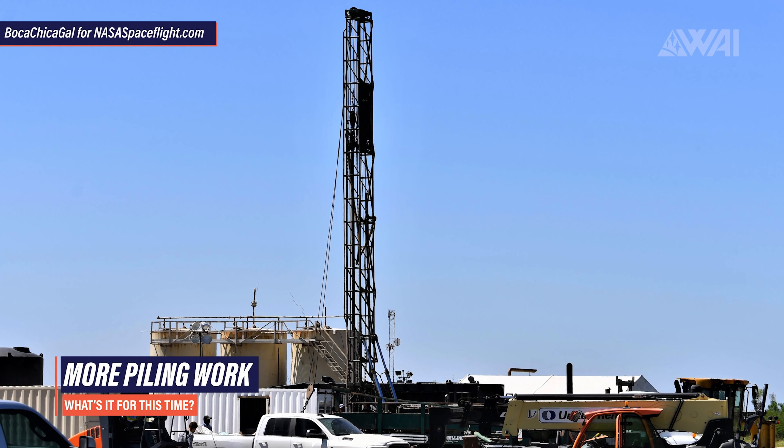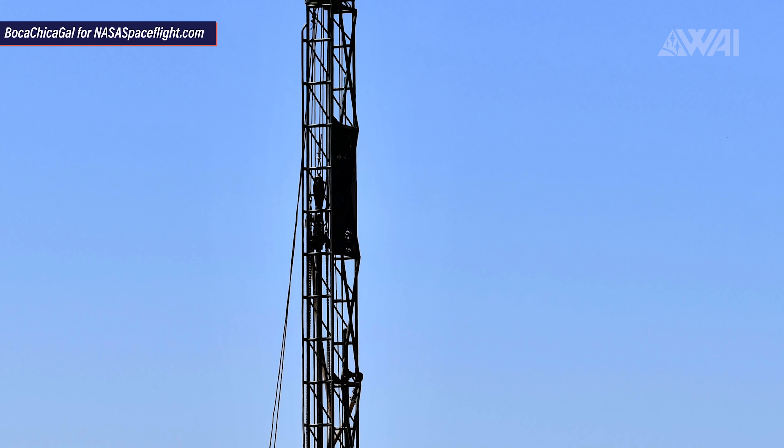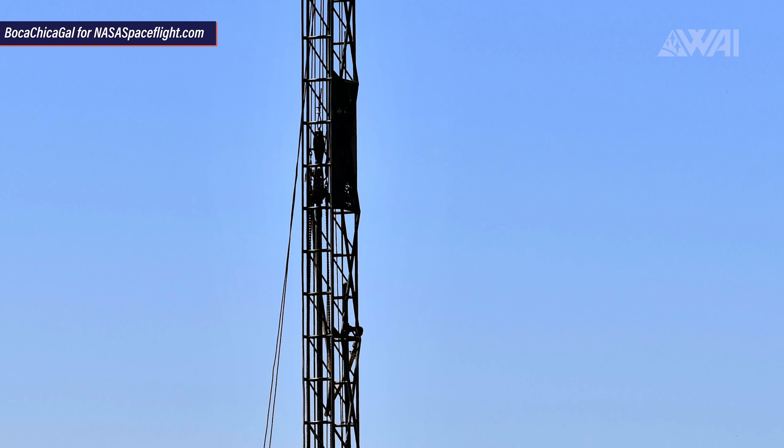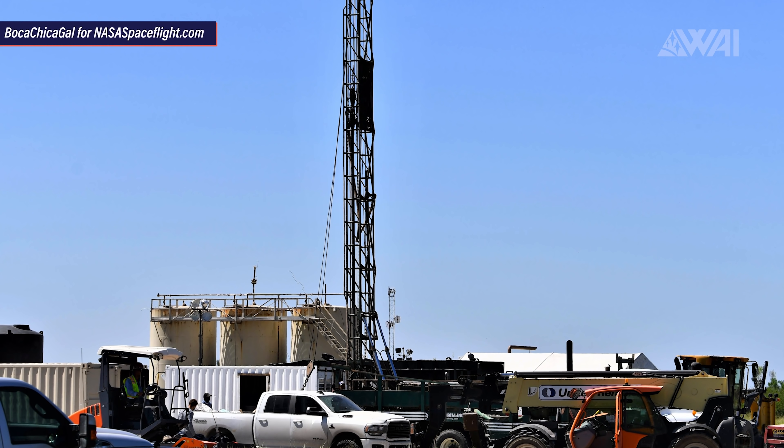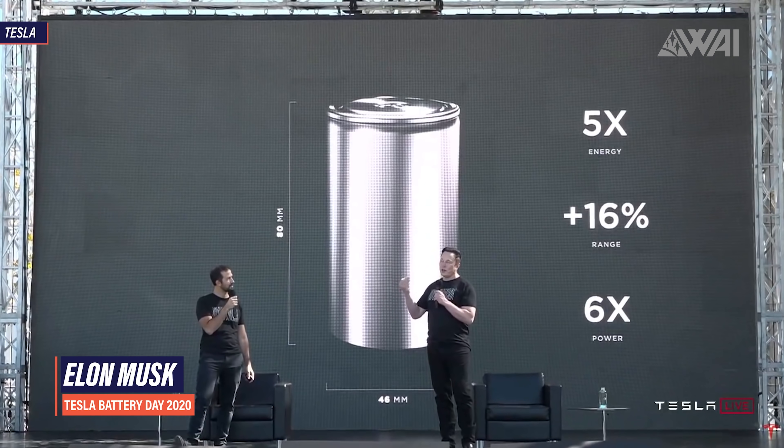Normally, this kind of drilling is used for piling work. Piles that reach deep into the ground are used to provide stable foundations for large structures. So what's SpaceX doing here? At his recent Battery Day presentation for Tesla, Elon Musk also spoke about SpaceX and about Boca Chica. Let's listen to what he had to say.